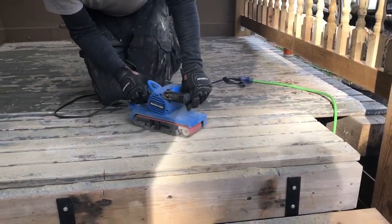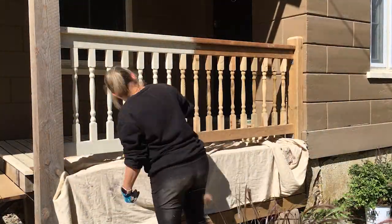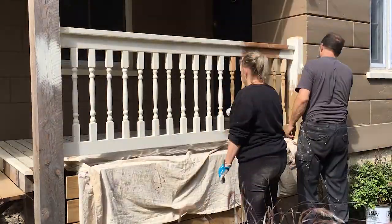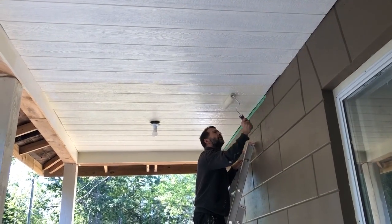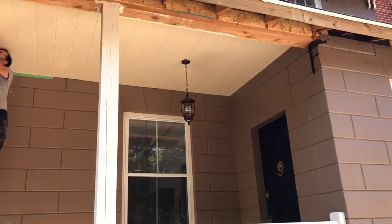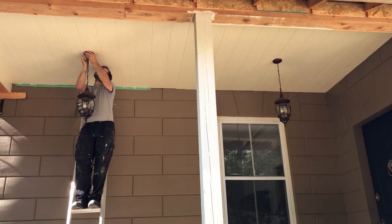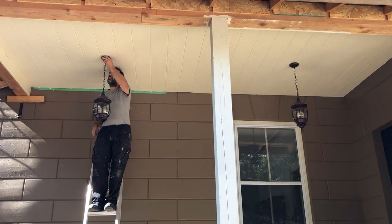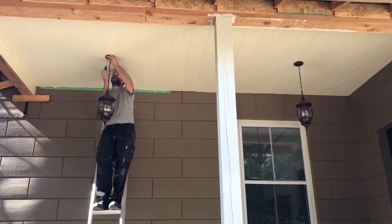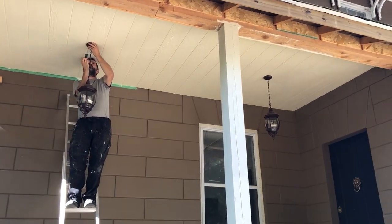We sanded down the wood ready for stain and got the spindles ready for a fresh coat of paint. We also painted the ceiling with a second coat ready for the lights. Stephen has just finished painting the ceiling above the porch at the front door and we're putting up the lights. These have actually been in our dining room for over a year since last Christmas, just for decor, and finally we're getting to put them up by the front door where they're meant to be.